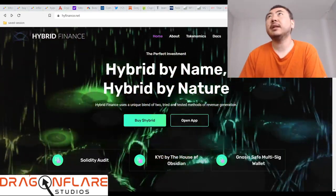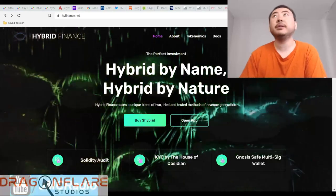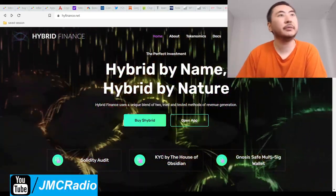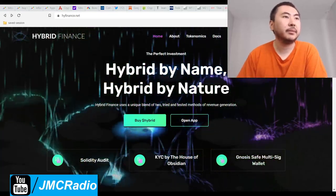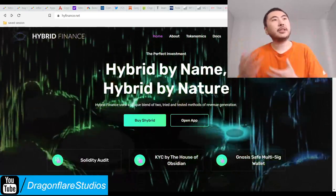The next video will be Bay Finance, which is a tomb fork I found out about from Yield Wolf's Discord — so they obviously have to be pretty legit if Yield Wolf is going to list it. See you in the next video, and thank you to all new people watching — like, subscribe, and share the video and channel.